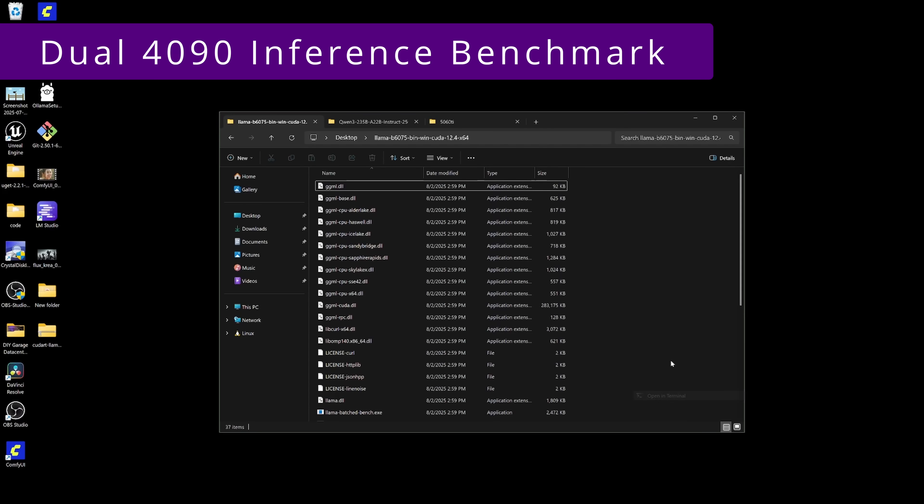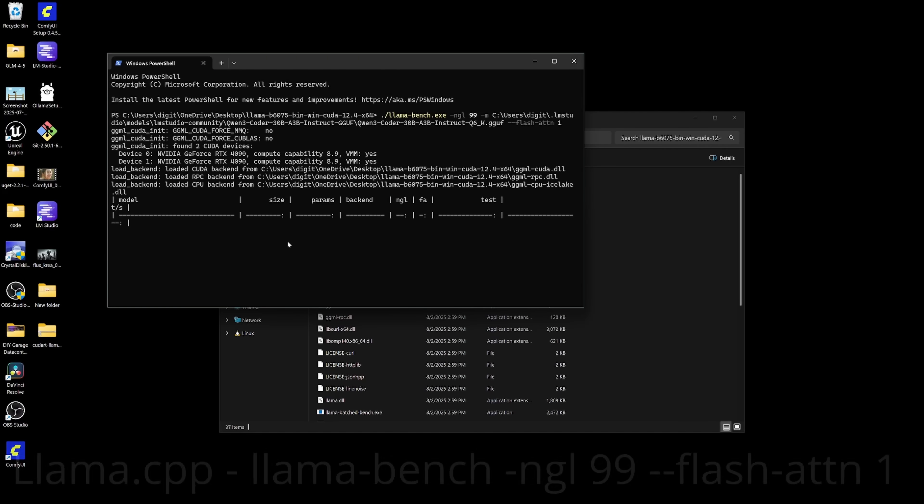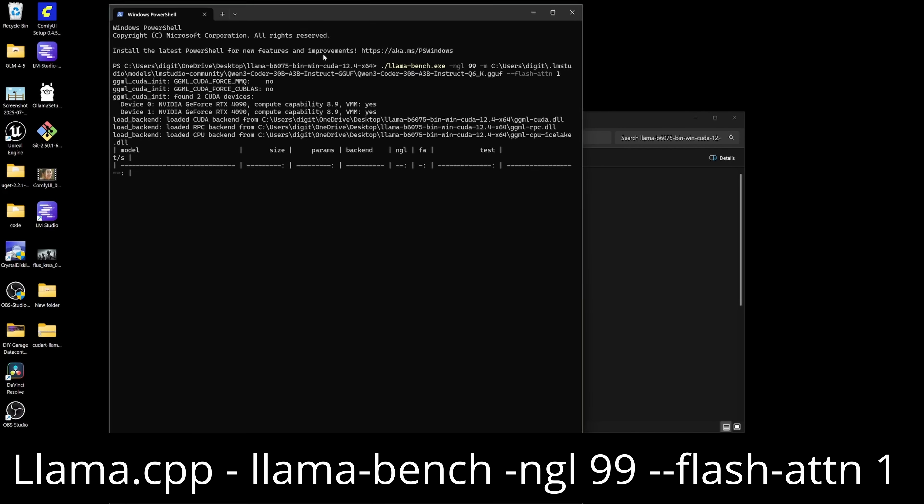We're going to open a terminal here really quick and run this to get the statistics for Llama Bench off of these three models.